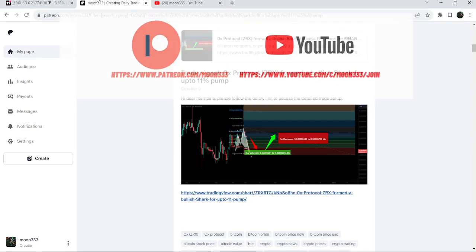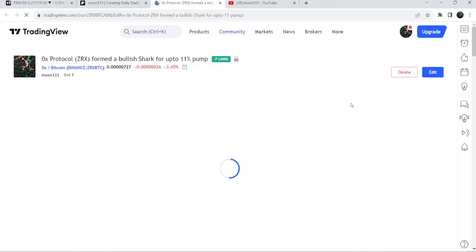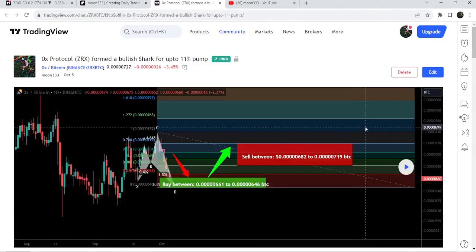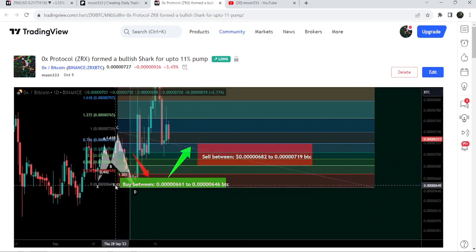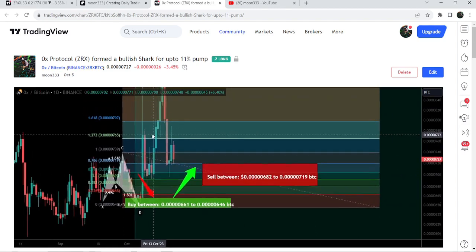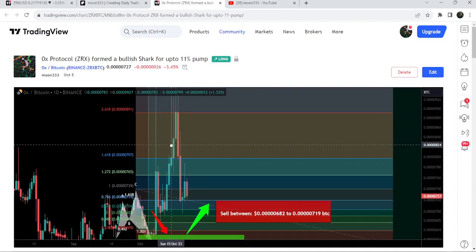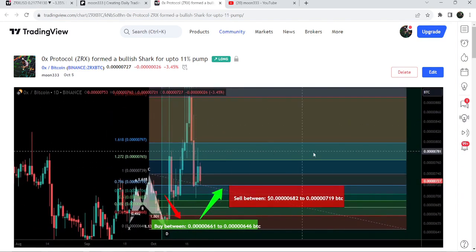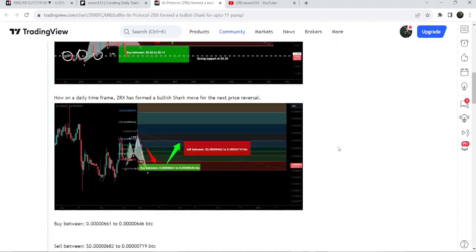First of all, let me begin with my most recent trade signal for ZRX that I shared on the 5th of October 2023 with my members. That was a harmonic bullish reversal shark pattern that ZRX formed on a daily time frame chart with the Bitcoin pair. After playing this chart, you can see that the price started a very massive reversal from this buying zone and it pumped more than 45% on the daily time frame chart.